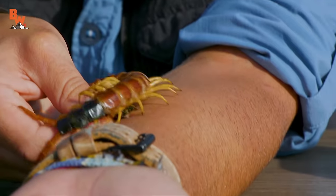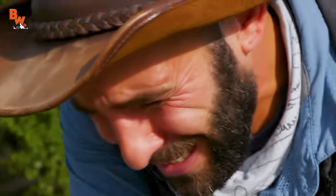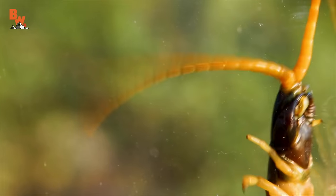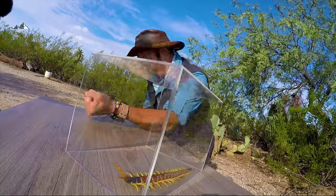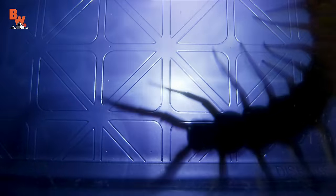Remember this? That was an experience I won't soon forget no matter how hard I try. And believe me, when it comes to the giant desert centipede, boy, do I try to forget.